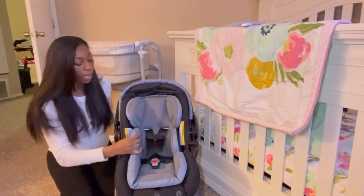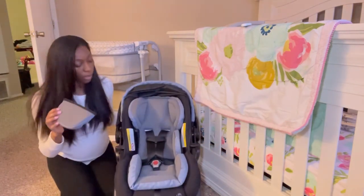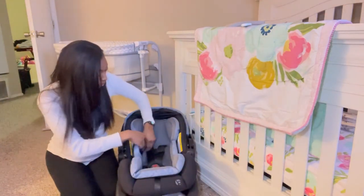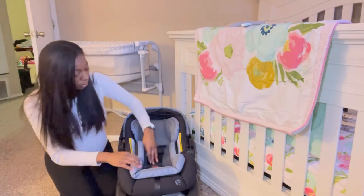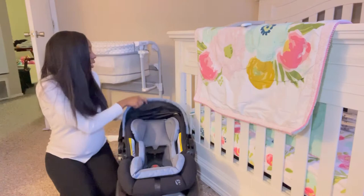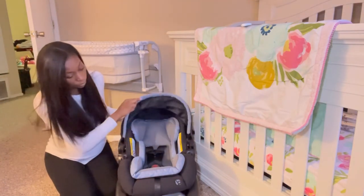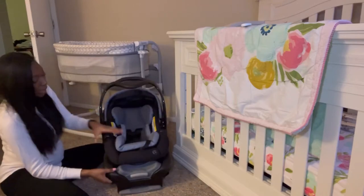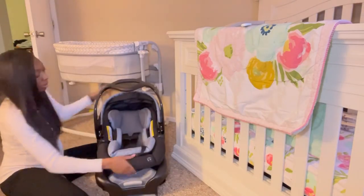It has removable padding right here, which I think is very cool. Extra snub — it has this for the baby. It actually has this red lever right here that you will push and it will detach from the base.